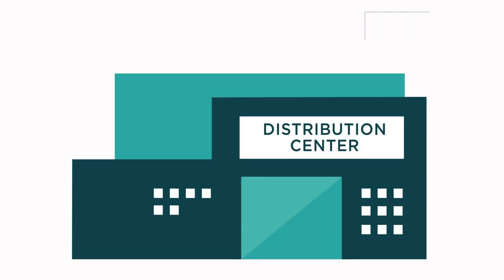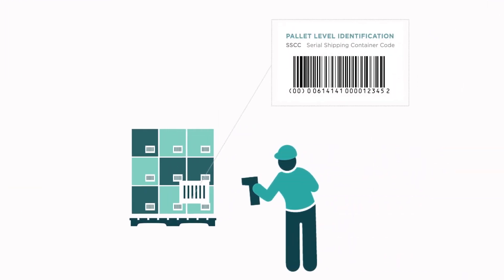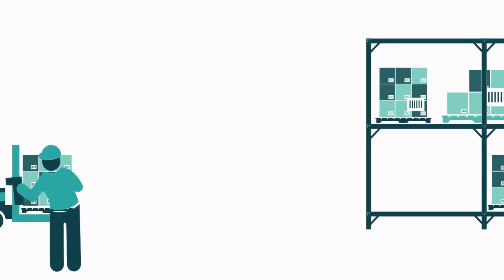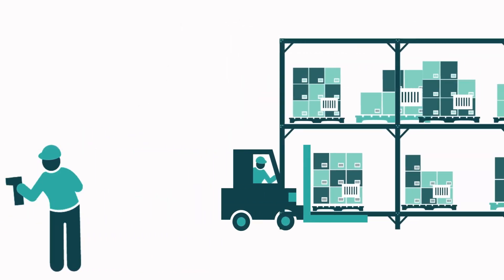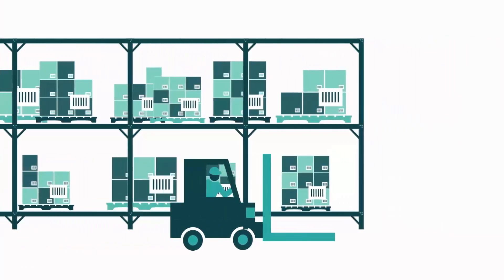At the distribution center, validated customer GLNs are captured and shared. SSCCs and GTINs with batch and lot numbers are used for receipt verification from the wholesaler, to put products into inventory and to pick products for creating shipments.